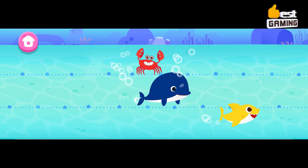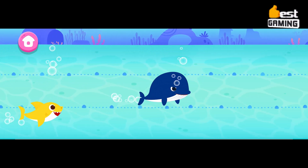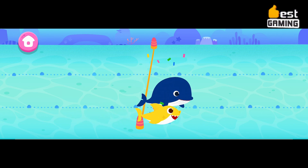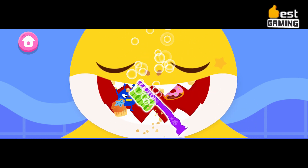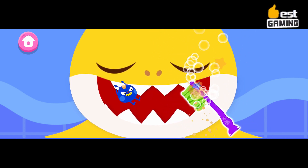The game features a variety of exciting activities that kids can play, such as building ice cream cones, feeding Baby Shark, and solving puzzles. The game also teaches kids about numbers and colors through fun and interactive activities. Overall, Pinkfong Baby Shark Game in Mobile is a fun and educational game for young children. It is a great way to introduce kids to the world of smartphones and to teach them about basic concepts such as numbers and colors.